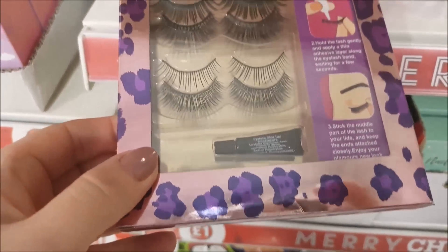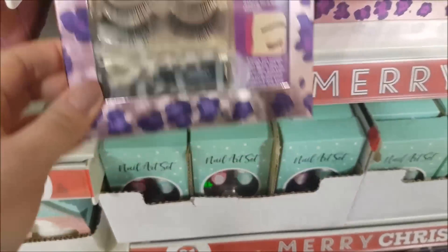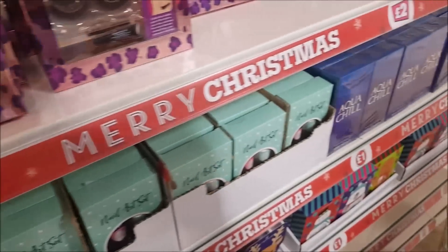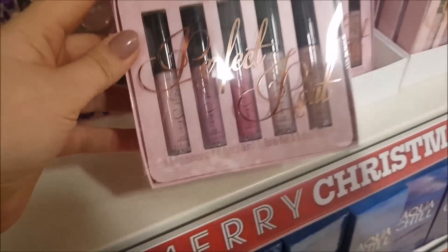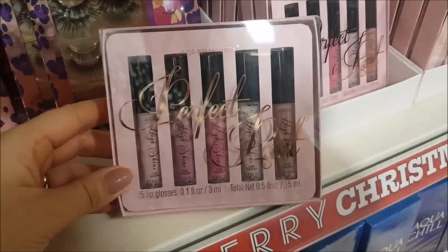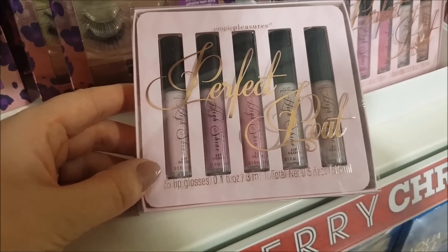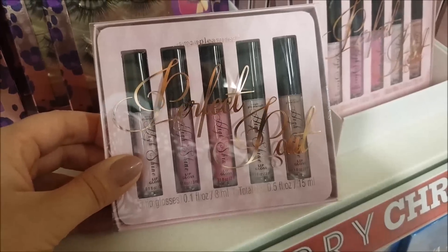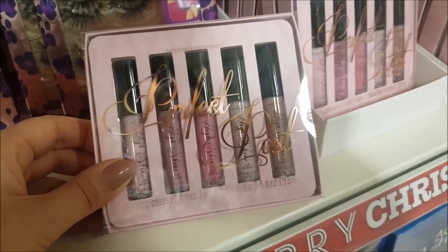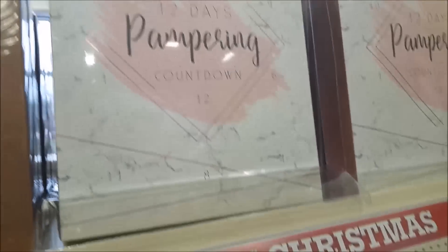Here we've got some eyelash sets - they're two pounds and you get eyelash glue and six sets of eyelashes. We haven't forgotten the Poundland makeup video, we just haven't had time, but we will get around to that including how to put lashes on. Then we have lip gloss - five in a pack for two pounds. Amazing stocking fillers and great presents for kids to give their school friends.